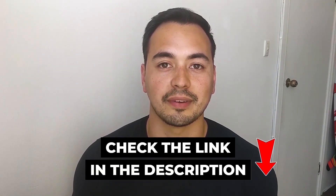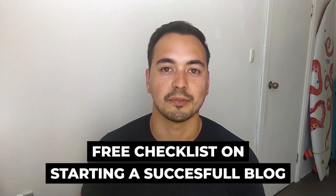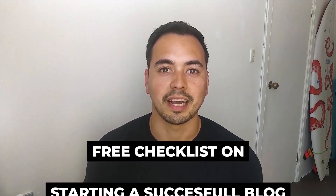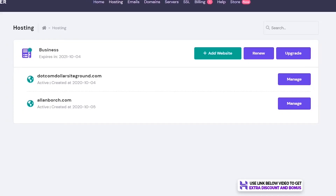I also have a free checklist on starting a successful blog for everyone, so make sure to stick with me till the end and I'll show you how to get access to this bonus. But for now, let's get right into this review.